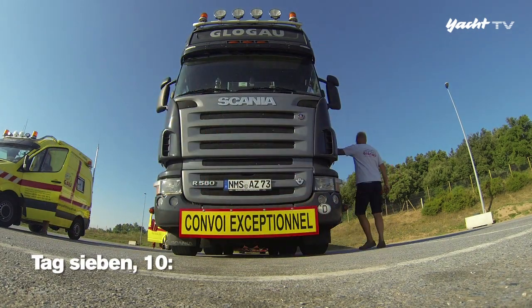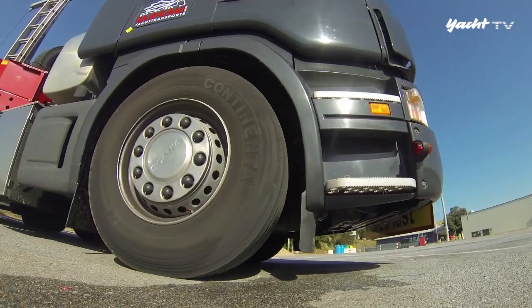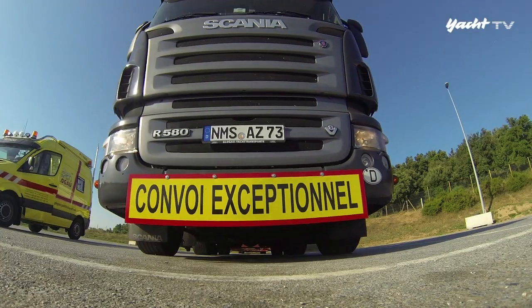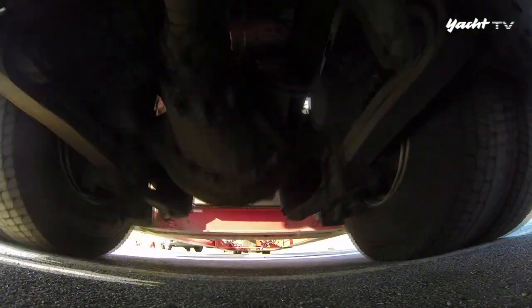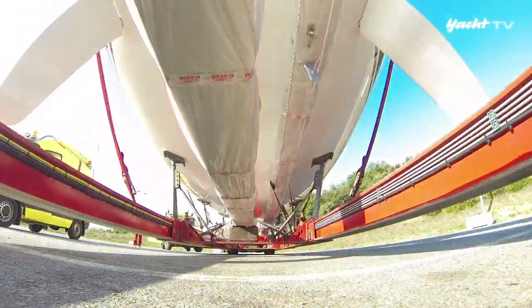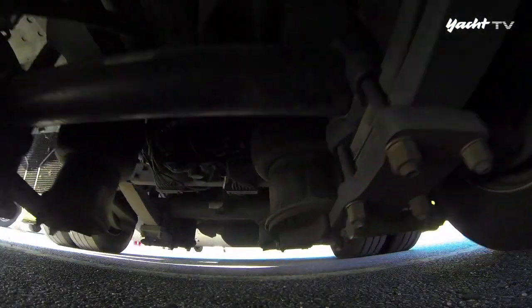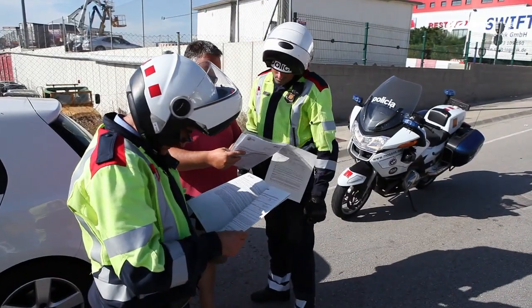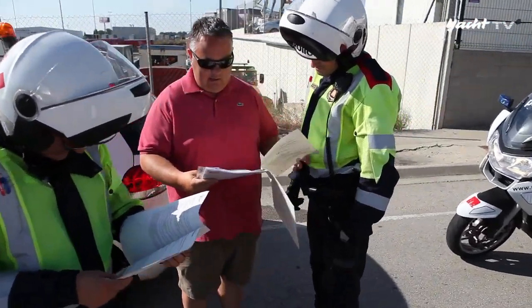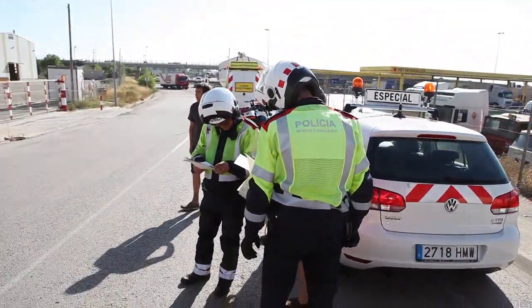Ein letztes Mal für diese Tour macht Graul den 580 Pferden unter der Haube Dampf. 26 Meter Schwertransport setzen sich noch einmal in Bewegung. Und zum letzten Mal muss die Polizei angefordert werden, um die 30 verbleibenden Kilometer bis Empuria Brava zu bewältigen.